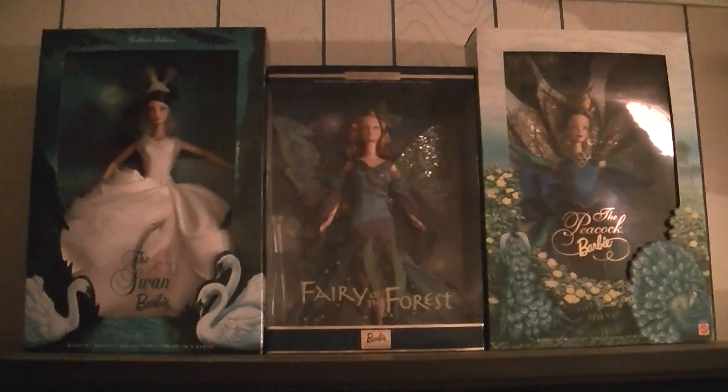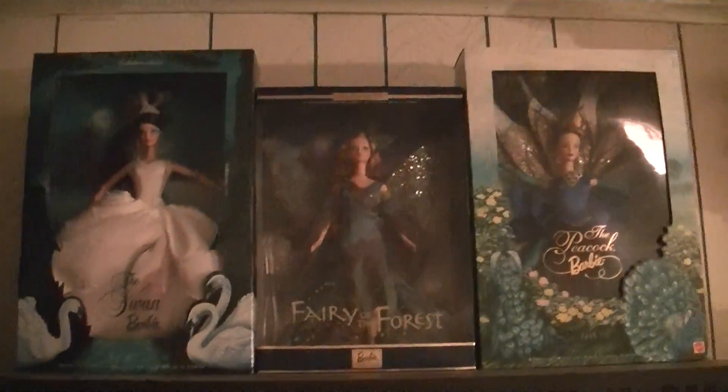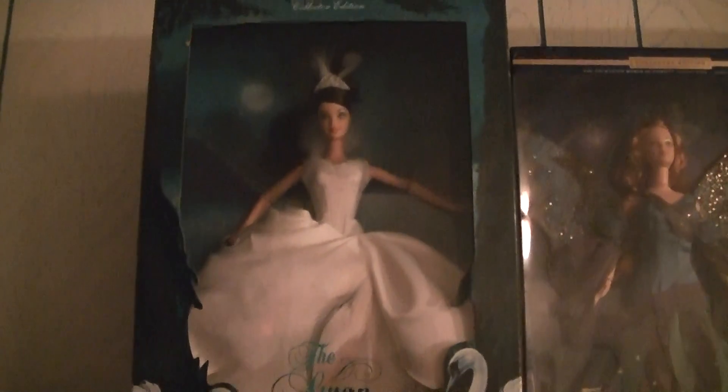Hey guys, it's Michelle. I wanted to show you three more of my Barbie dolls. As I told you guys, one of my favorite things to collect are Barbies. So these ones are older dolls, but I wanted to show them to you anyway. This is from the Birds of Beauty collection — she was the third in the series. This is the Swan Barbie.